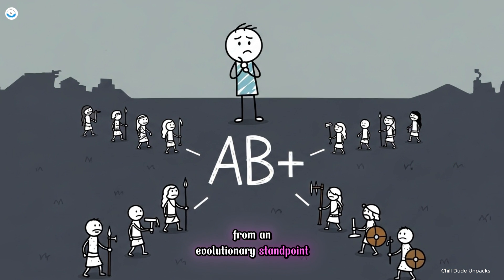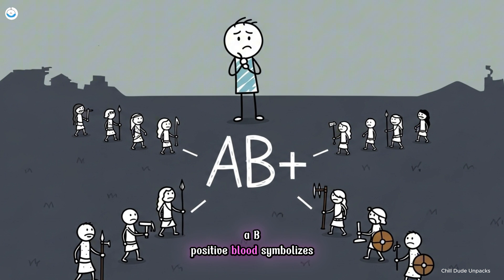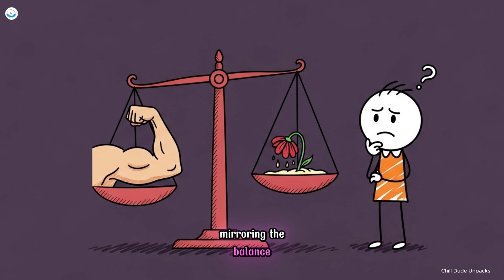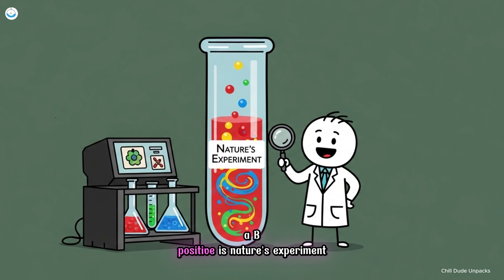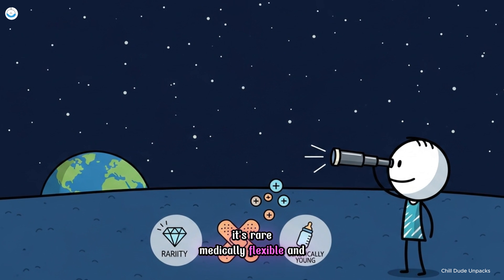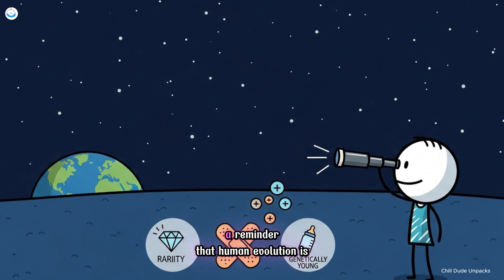From an evolutionary standpoint, AB positive blood symbolizes human integration — the merging of once isolated genetic lines into a unified whole. Its immune system is versatile, yet sometimes hypersensitive, mirroring the balance between strength and vulnerability. In a way, AB positive is nature's experiment in diversity: rare, medically flexible, and genetically young — a reminder that human evolution is still unfolding, blending traits that once evolved in separation.